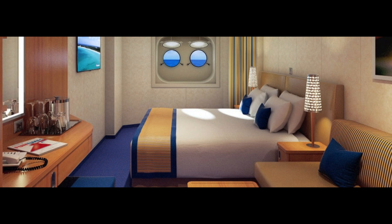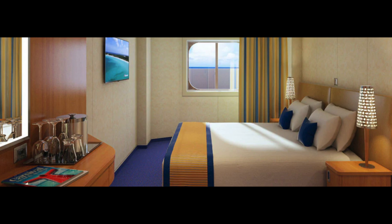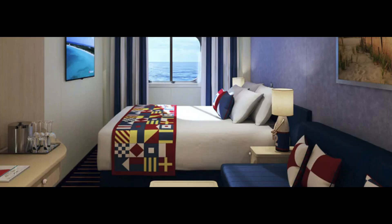The next category is ocean view staterooms. The least common are porthole staterooms — there are very few on the ship and they have just two small porthole windows. There are also regular ocean view staterooms, deluxe ocean view staterooms, and family harbor ocean view staterooms.